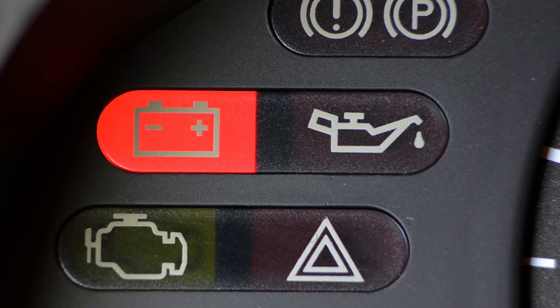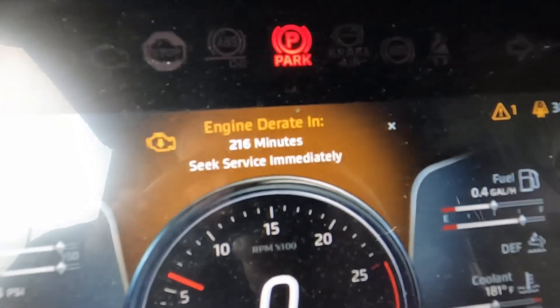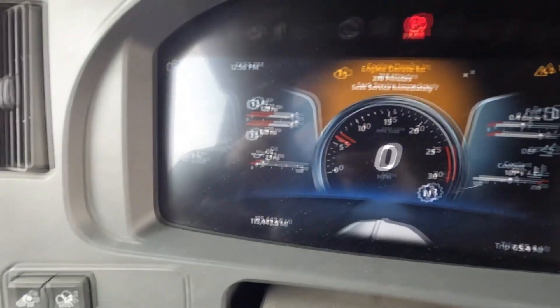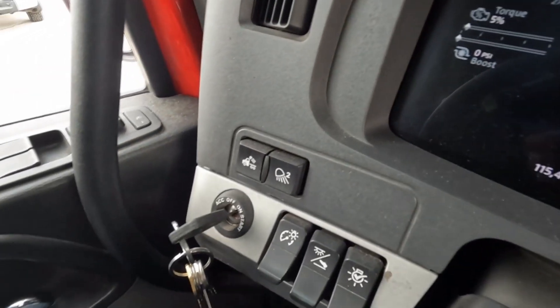If de-rate is ignored, the engine may shut down completely, requiring the vehicle to be towed for repairs. Some manufacturers may even void parts of the warranty if the truck reaches this stage of de-rate.